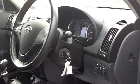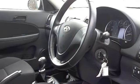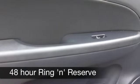Inside it's a cloth interior, nice and comfortable, everything's there for you — all round electric windows, aircon, and you've got a CD and MP3 connectivity.